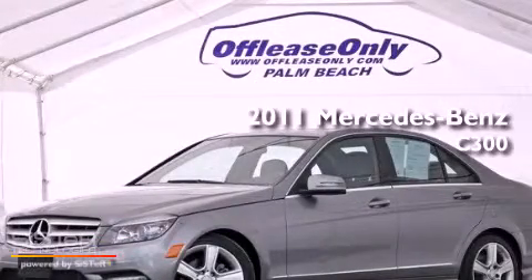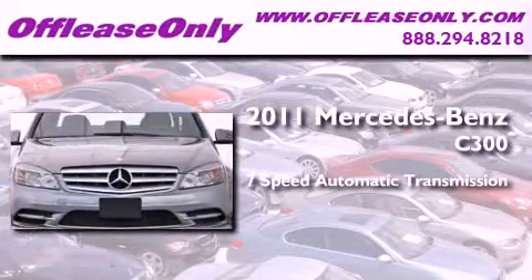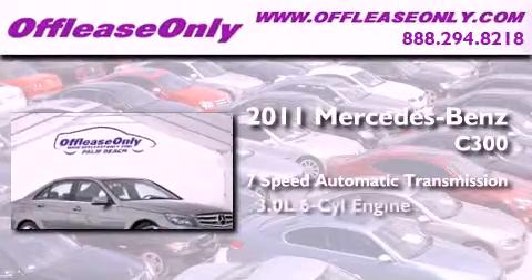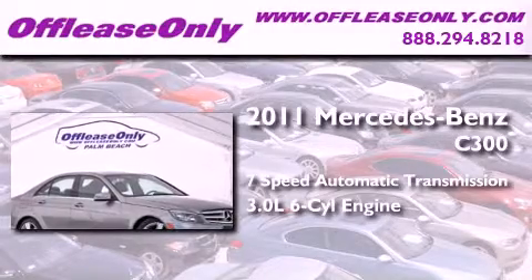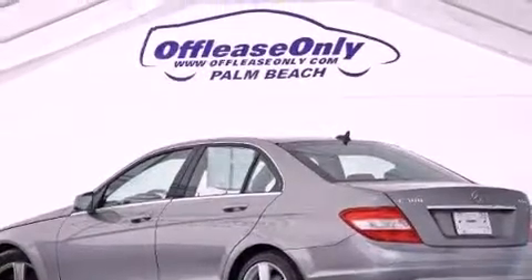This is a 2011 Mercedes-Benz C300. This four-door sedan has a seven-speed automatic transmission, a 3.0-liter V6, all-wheel drive. Plus, having just come off lease, this Mercedes-Benz is in like-new condition.